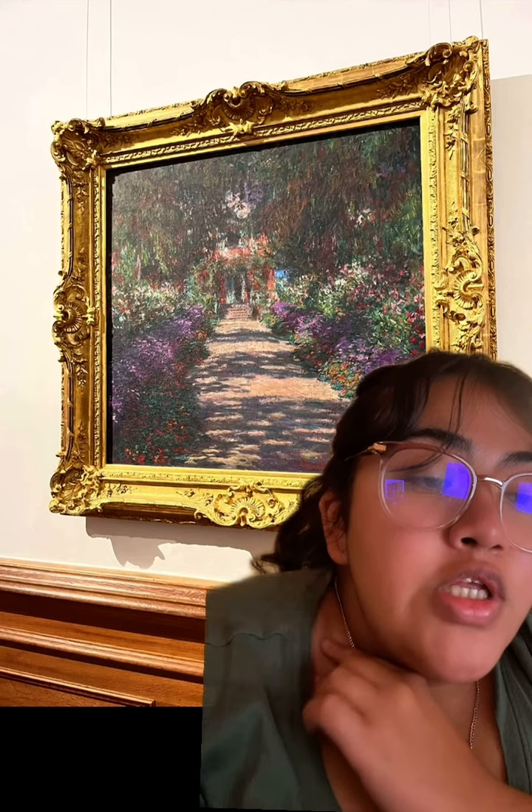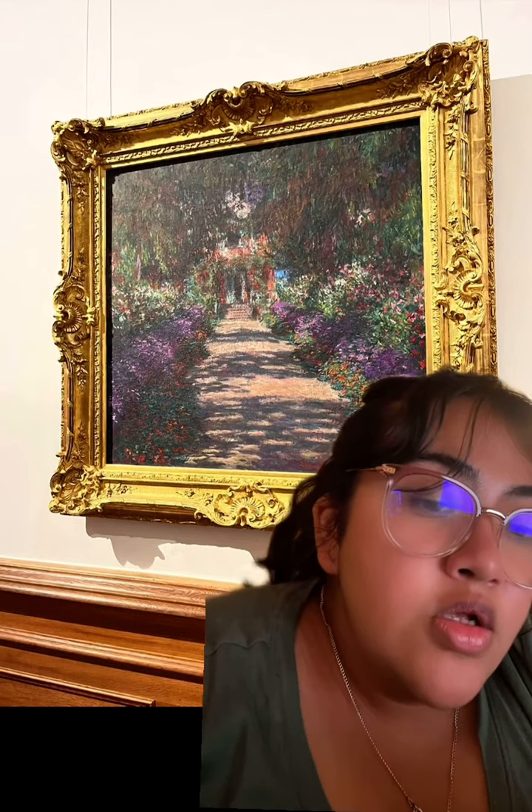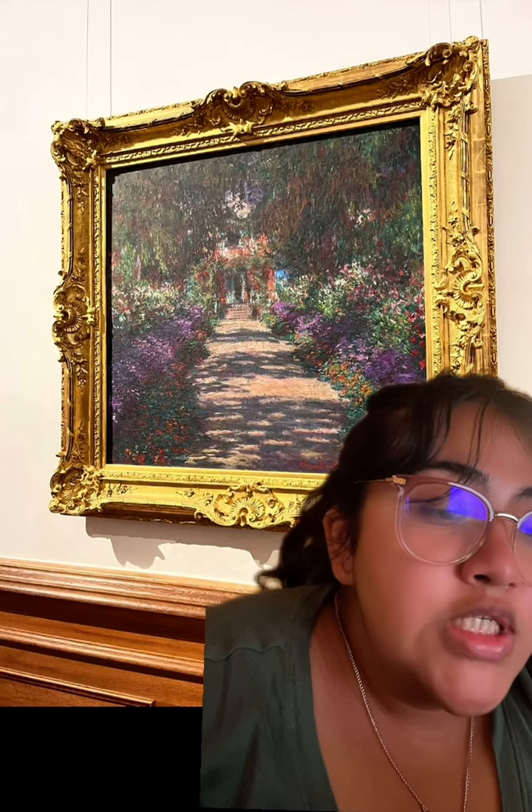It is during the Impressionism era. The history — it's where Monet had his longtime home and gardens. It is important because he thought it was important for him to surround himself with nature and paint outdoors, as you can see.